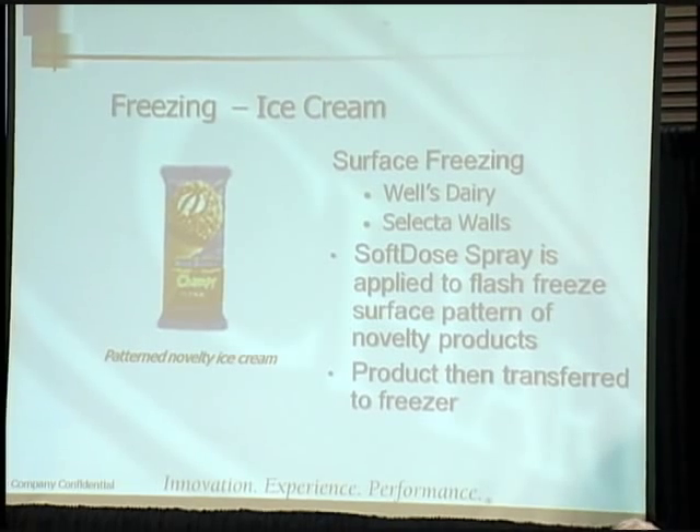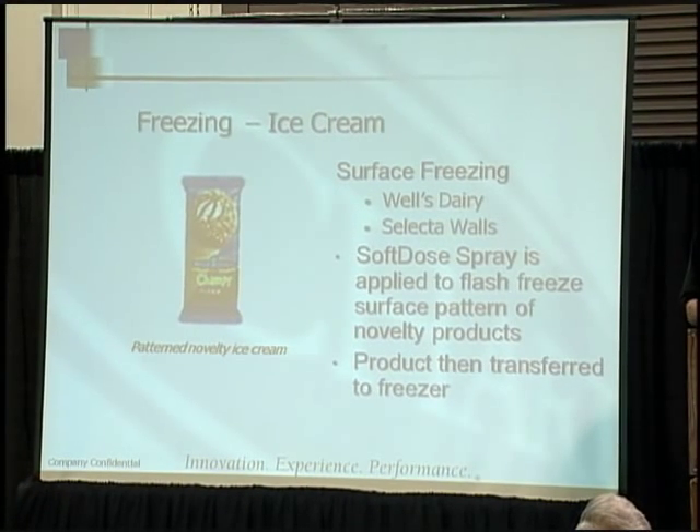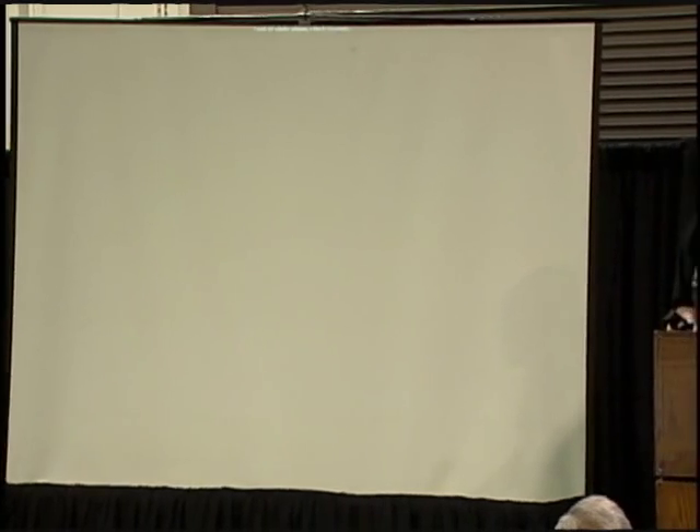Here's the surface freezing application for the drumstick-style product for Wells Dairies. The soft dose spray is applied to flash freeze the surface pattern of novelty products, and the product is then transferred to the freezer. You get a uniform coating of the chocolate and achieve the desired pattern. And that's my presentation — thank you.